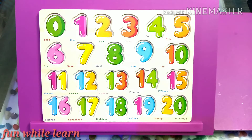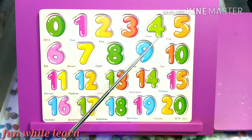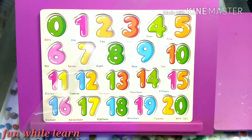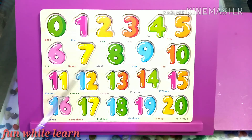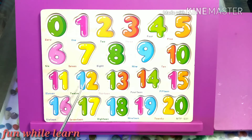Now let's recap numbers from 0 to 20. 0, 1, 2, 3, 4, 5, 6, 7, 8, 9, 10, 11, 12, 13, 14, 15, 16, 17, 18, 19, and here comes 20.